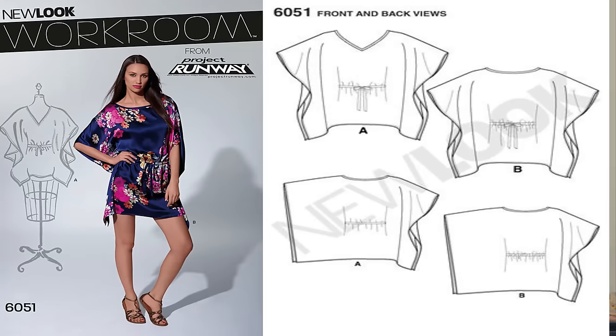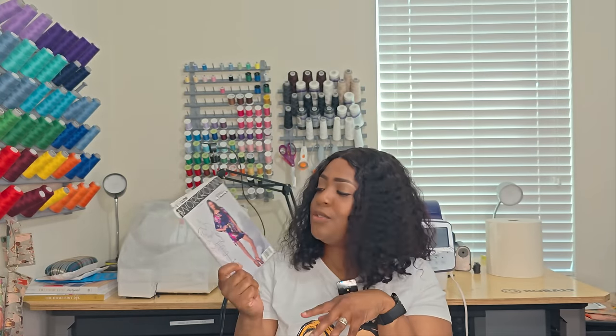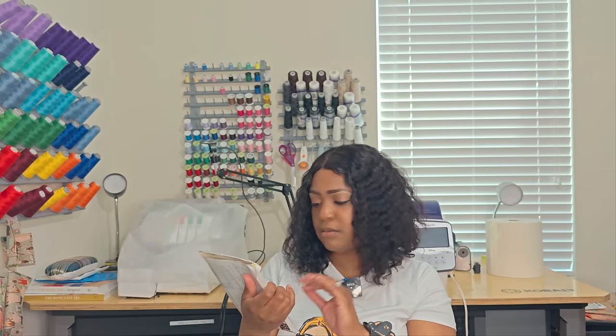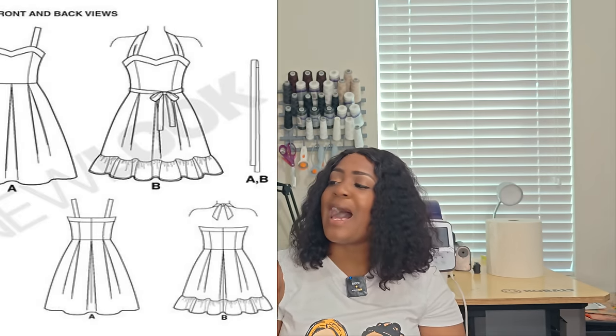Next is a very old pattern — 2051. I can tell because it says 'Project Runway Workroom,' so I think it came out when Project Runway first aired. It's a great throw-on capelet-style pattern with a little sass — you can lengthen it if you choose. View A is more of a top and View B is a dress. If I make it, I'd lengthen it and use charmeuse. For View B, the only notion you need is one pack of seven-eighths-inch wide single fold bias tape. Write it down: 2051.